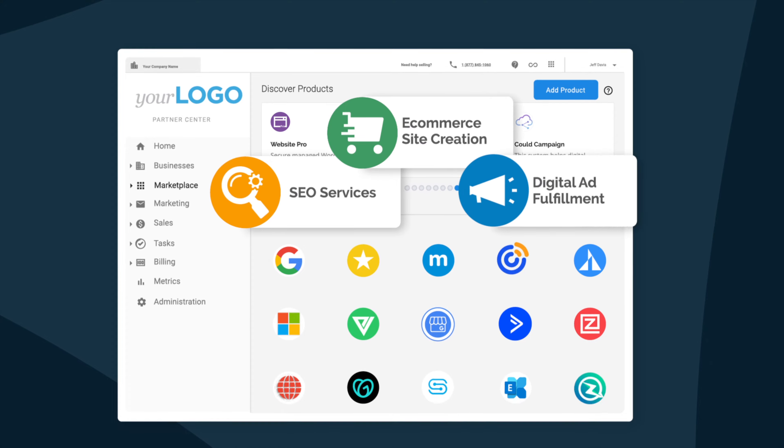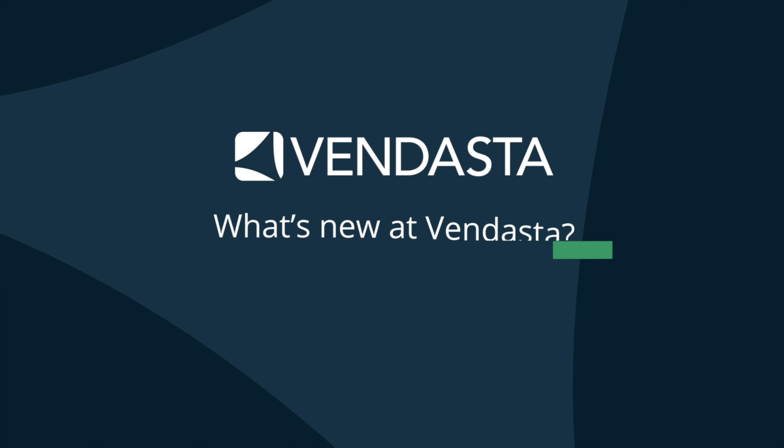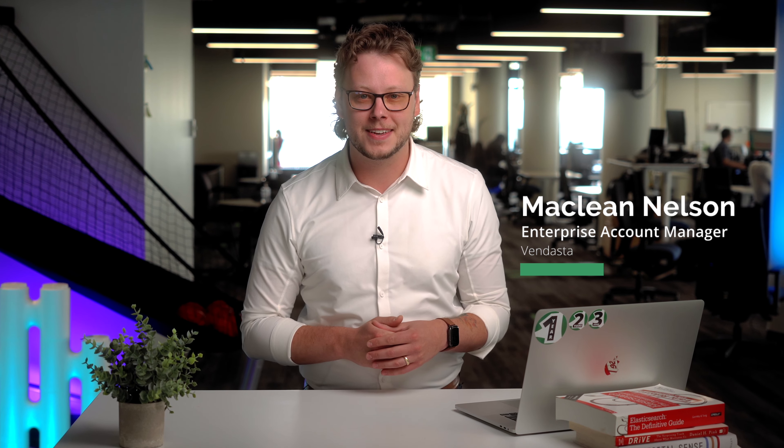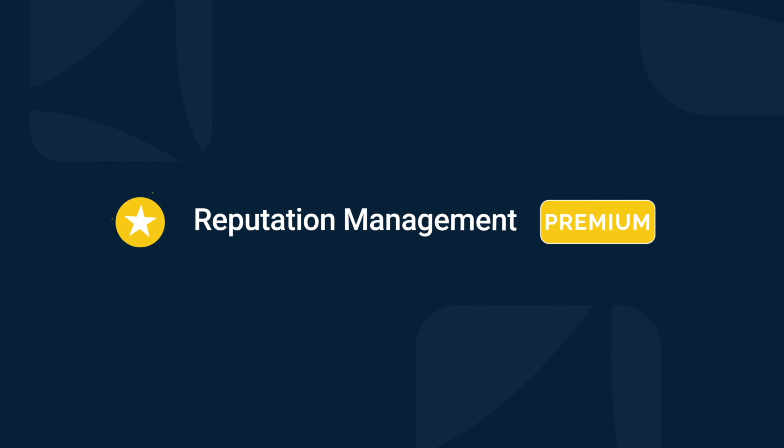This week, Vendasta introduces a power tool made for building an ironclad online reputation for your clients. Let's dive in. Hey everybody, I'm McLean Nelson, Enterprise Account Manager here at Vendasta. I help some of Vendasta's largest customers strategize and implement go-to-market strategies to ensure that they are growing and scaling their businesses. I'm so excited to take you through a super exciting upgrade today that's bound to boost your client's reputation in a big way. It's a new addition to our popular Reputation Management product. We call it Reputation Management Premium.